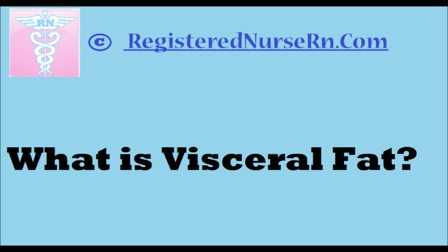This is RegisteredNurseRN.com, and today we're going to make a video on what is visceral fat. Generally speaking, the human body stores fat in two main ways: as visceral fat and subcutaneous fat.